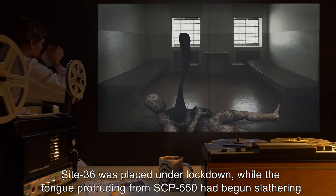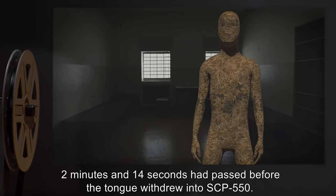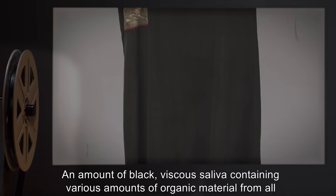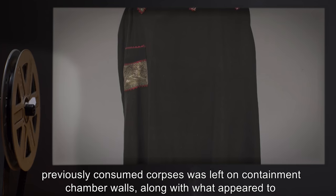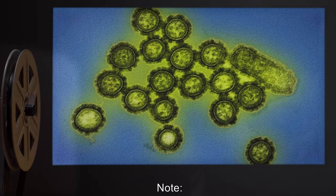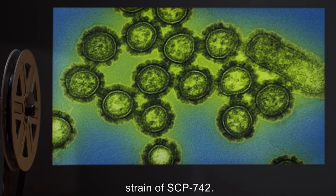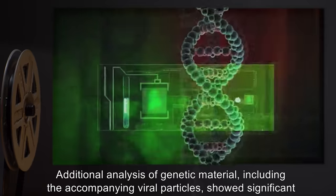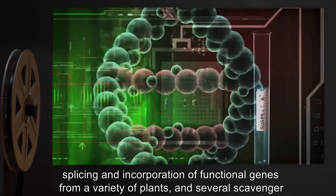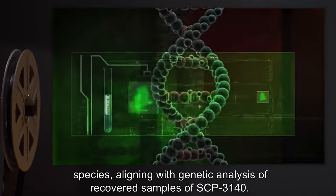Site-36 was placed under lockdown while the tongue protruding from SCP-550 had begun slathering the entirety of its containment cell. Two minutes and 14 seconds had passed before the tongue withdrew into SCP-550. An amount of black viscous saliva containing various amounts of organic material from all previously consumed corpses was left on containment chamber walls, along with what appeared to be an intact traditional black Zulu dress. Thorough analysis of this material revealed significant titers of a heavily modified variant strain of SCP-742. Additional analysis of genetic material, including the accompanying viral particles, showed significant splicing and incorporation of functional genes from a variety of plants and several scavenger species, aligning with genetic analysis of recovered samples of SCP-3140.